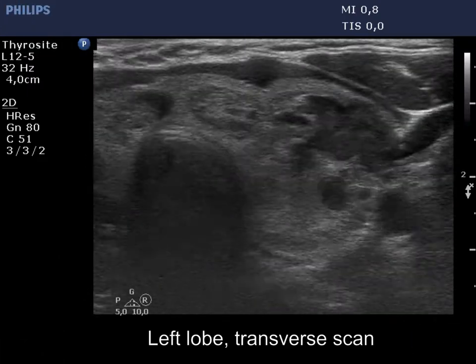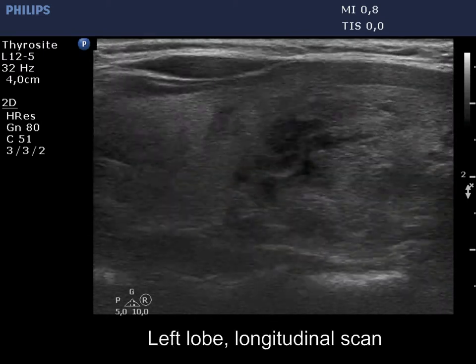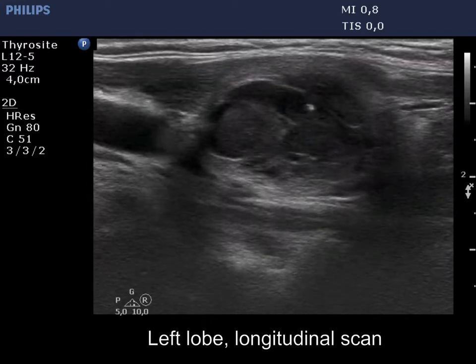The peripheral type cyst is much smaller compared with the previous examination, while neither the size nor the pattern of the spongiform type cyst has changed over time.